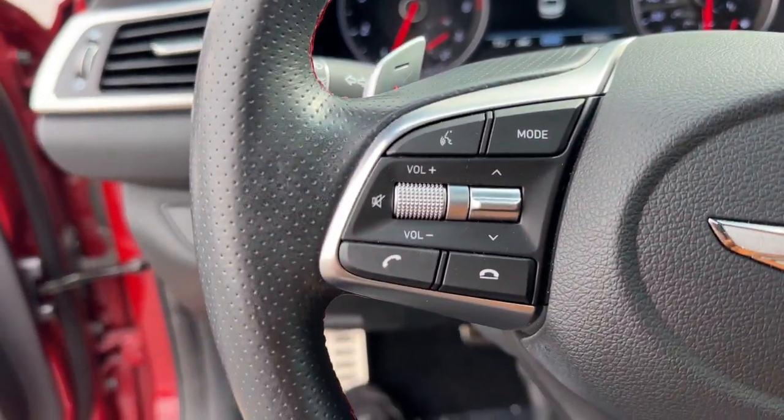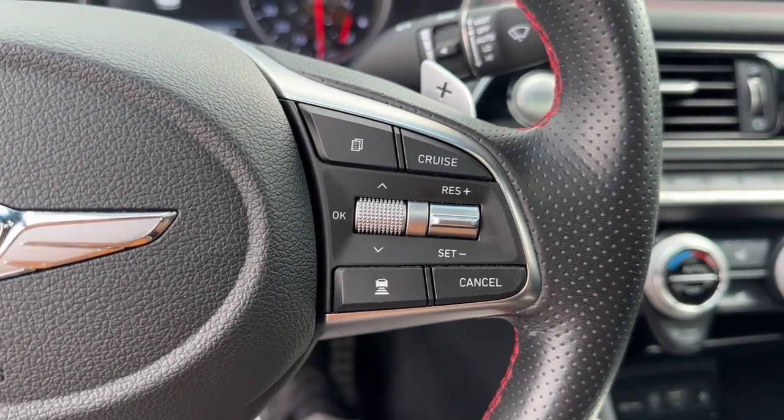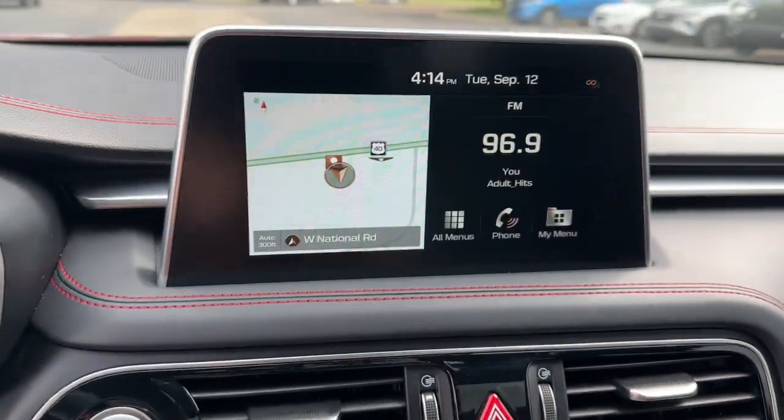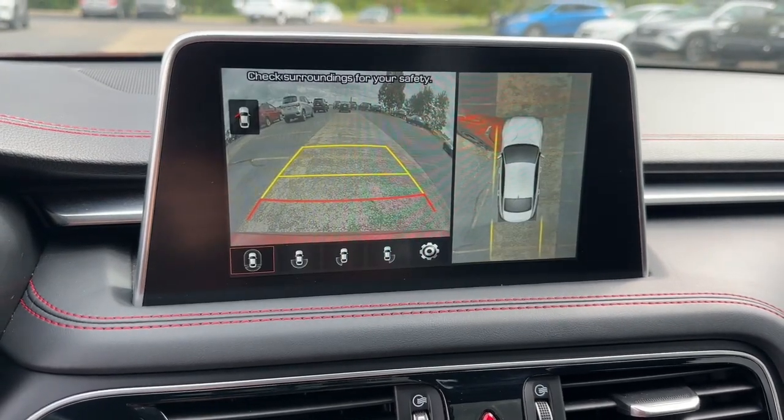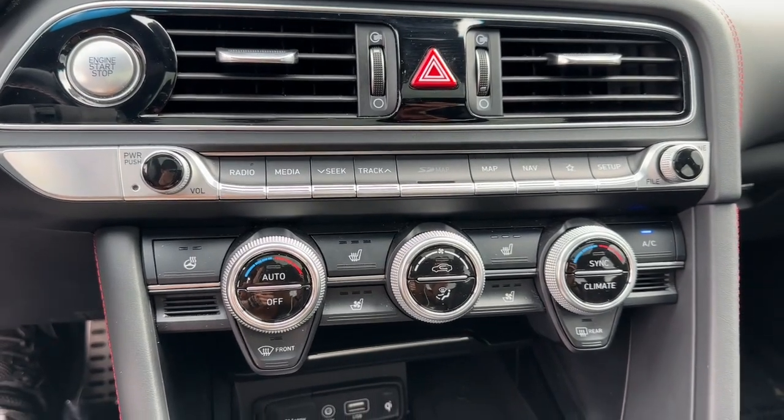Head-up display, heated and/or cooled front seats, Apple CarPlay and/or Android Auto, navigation system, keyless entry, heated driver's seat, sunroof/moonroof, satellite radio, heated mirrors.